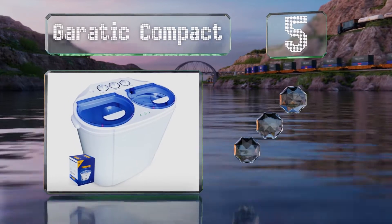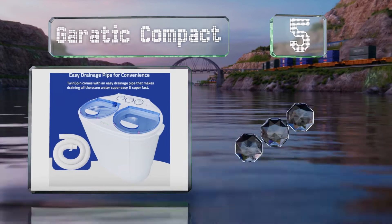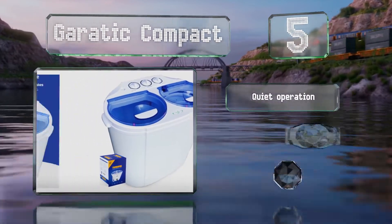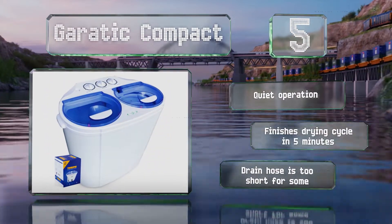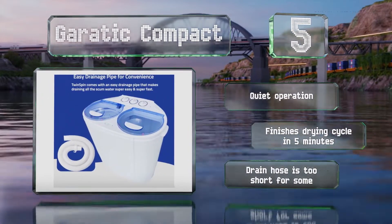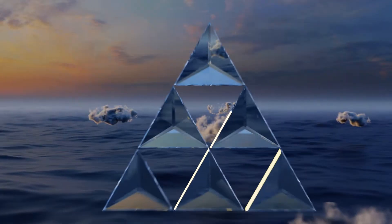Halfway up our list at number five, the Garatic Compact features two separate tubs allowing you to wash and spin dry loads at the same time. Its plastic body won't rust and the powerful 1300 RPM motor can handle 13 pounds at once. It operates quietly and finishes a drying cycle in just five minutes, but the drain hose is too short for some.